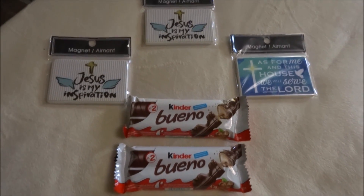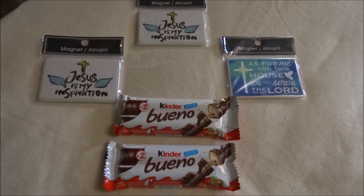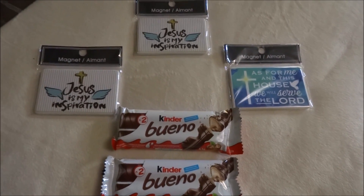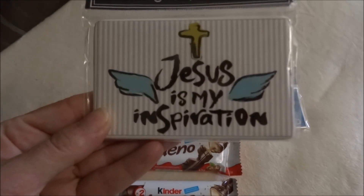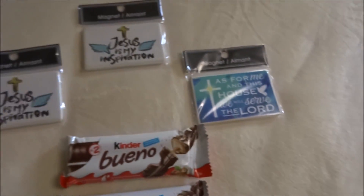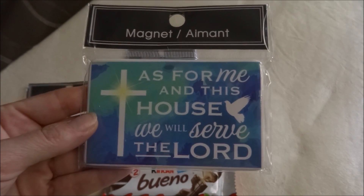I haven't been buying too many magnets lately because I have most of the ones I've been seeing, but these are two new ones that I did see and I thought they were just so cute. I purchased two of this first one — it says 'Jesus is my inspiration,' I just love that. The other one says 'As for me and this house, we will serve the Lord.'